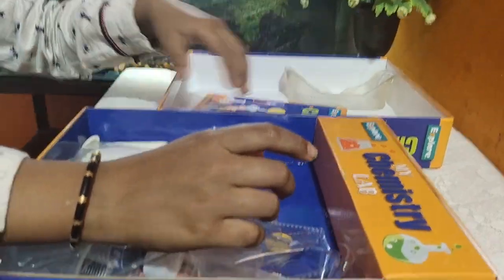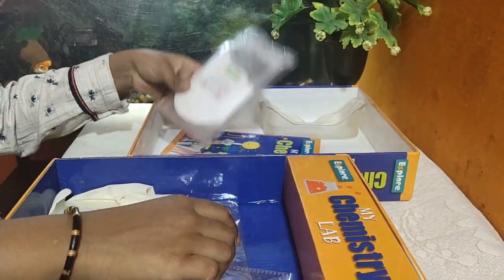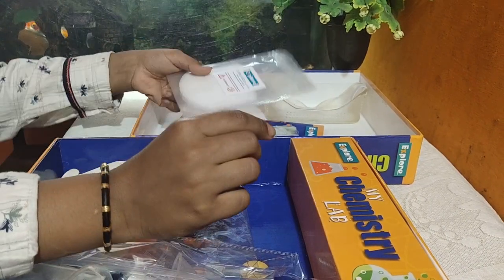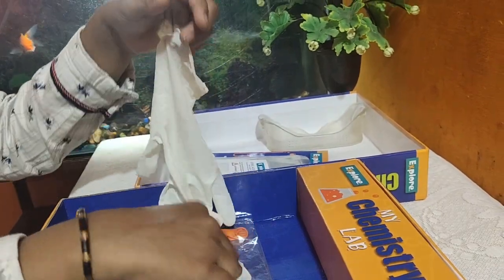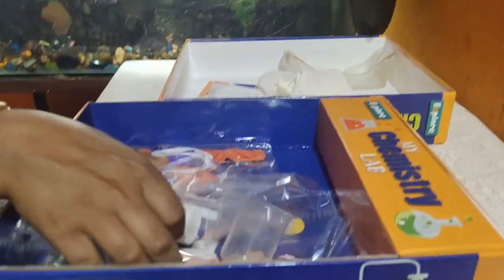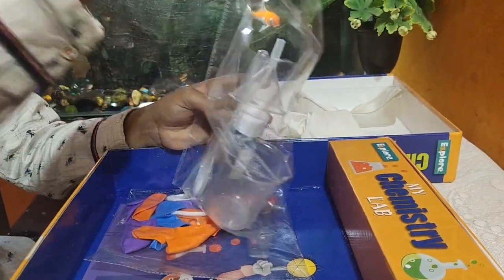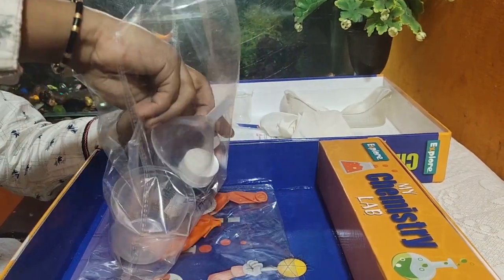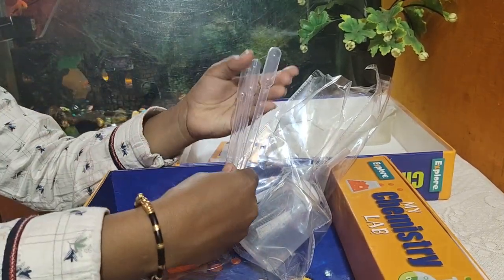Next is the baking soda. Then there's citric acid. Then the safety gloves — I'll keep these to the side. Next are the small measuring beakers, and then the three droppers.